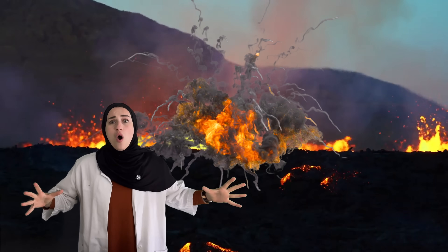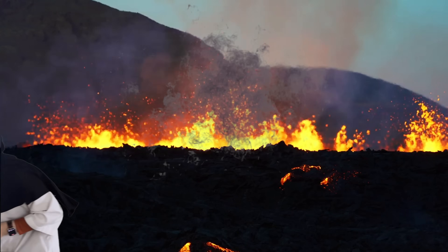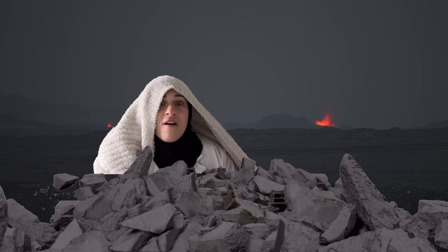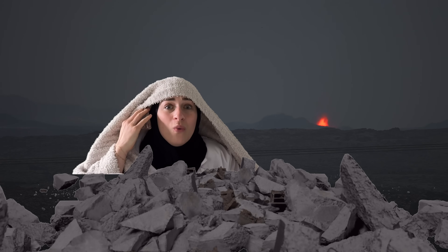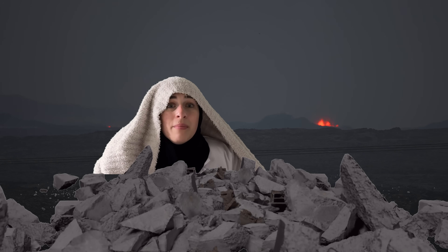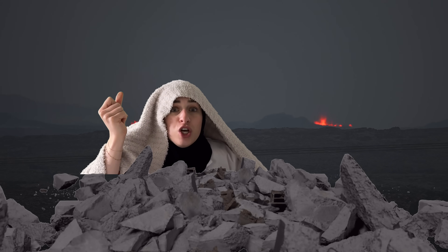I wonder if we snap our fingers three times if we could transport to a volcano. Do it with me — one, two, three! Take cover! This is not very safe, we gotta get out of here. Let's snap three times so we can get back to the lab — one, two, three!